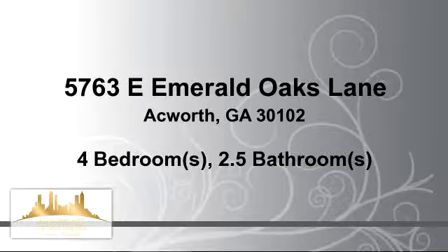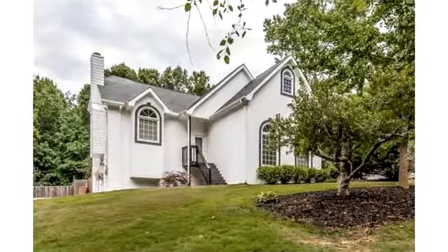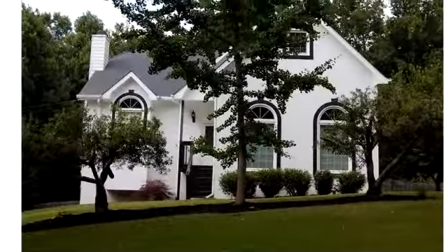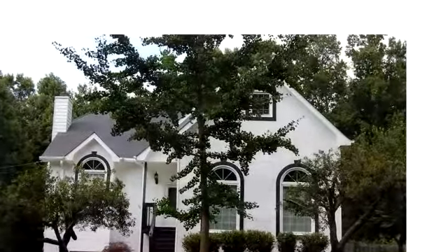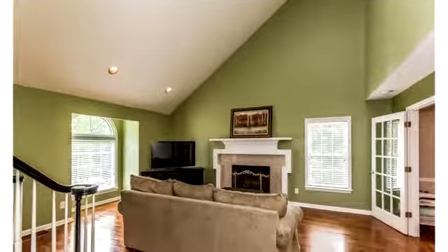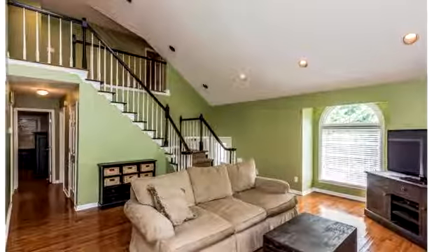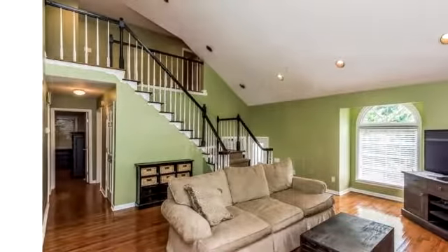Thanks for your consideration. Let's take a look around. This elegant property is 2,954 square feet, features 4 bedrooms with 2 bathrooms and 1 half bathroom. For more information or to schedule a showing, contact 770-240-2000.